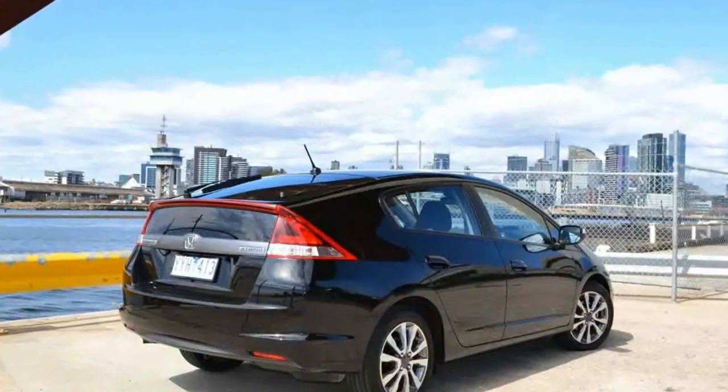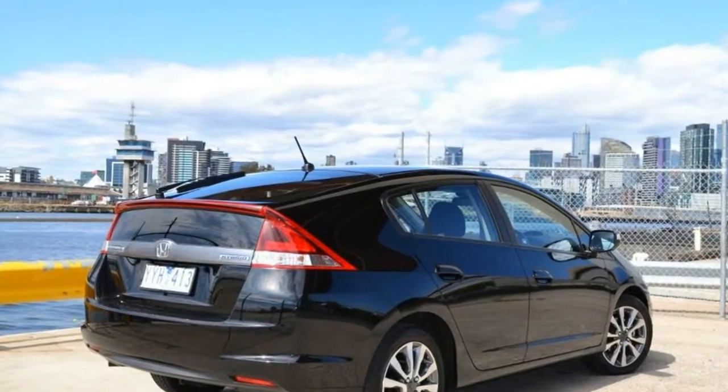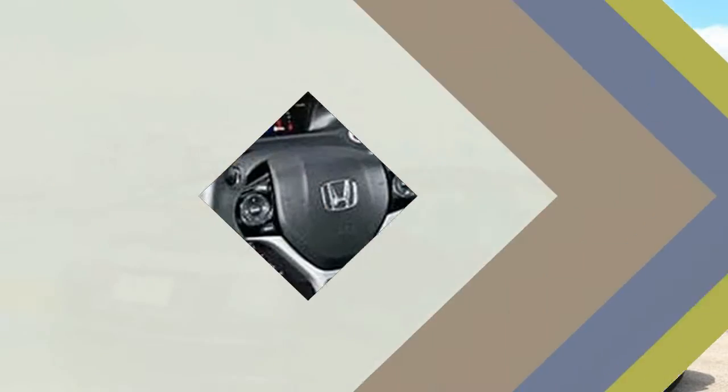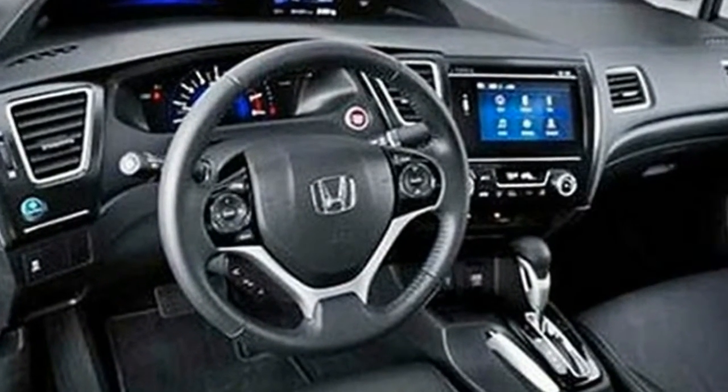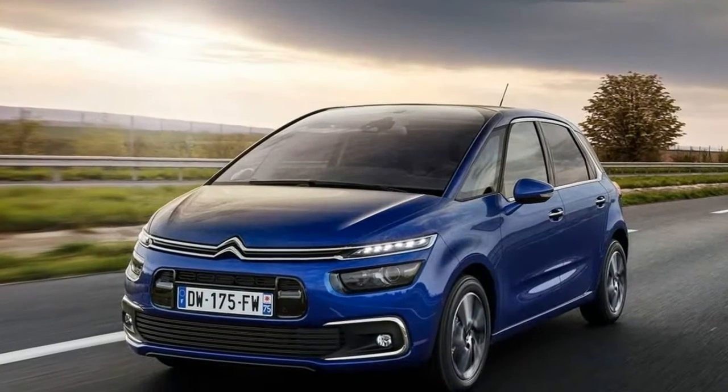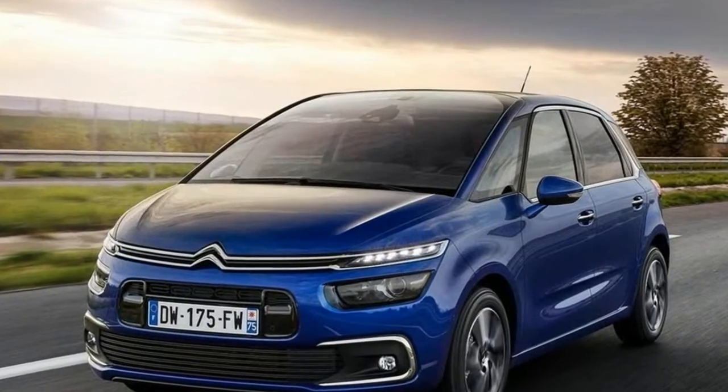The Honda Insight is back, and this time it's a sedan. You may recall the first generation Insight that debuted all the way back in 1999, before things like the iPhone and just about everything else really. You may also recall the second generation Insight that looked exactly like the Toyota Prius.